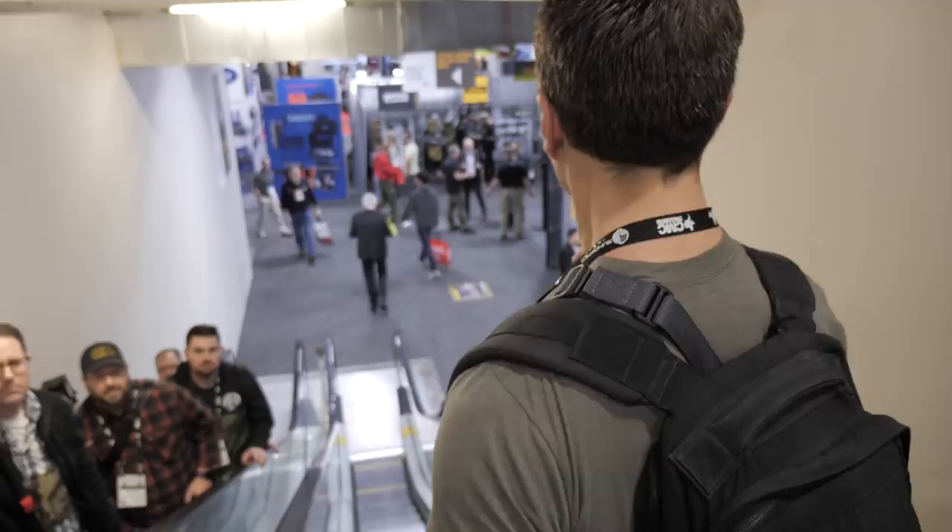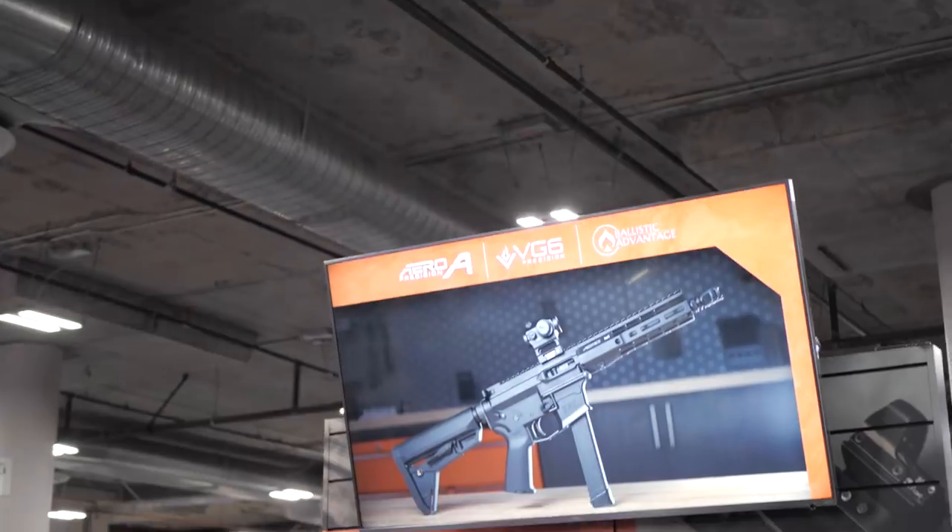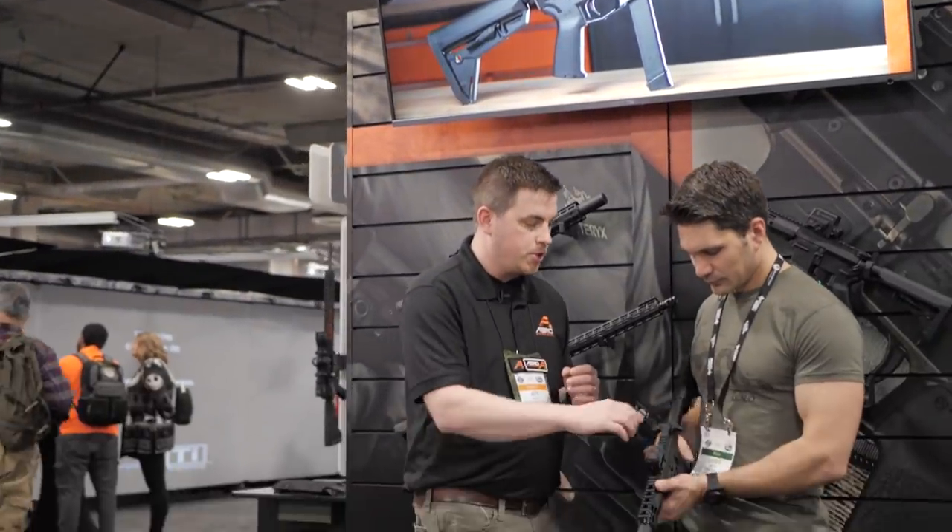Hey guys, James from TFBTV, SHOT Show 2020 on the SHOT Show floor — or as I like to call it, lovingly, the dungeon down here under the SHOT Show main floor with my boys from ARR, one of my favorite AR-15 manufacturers.